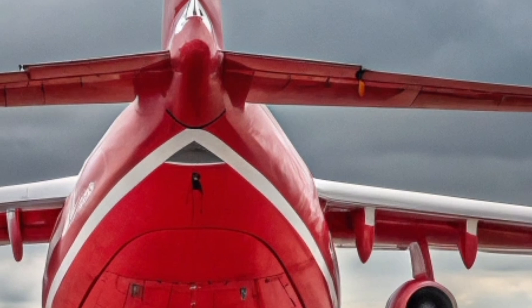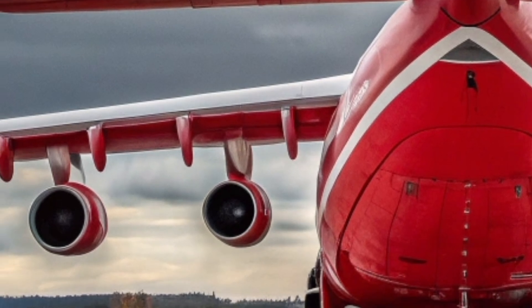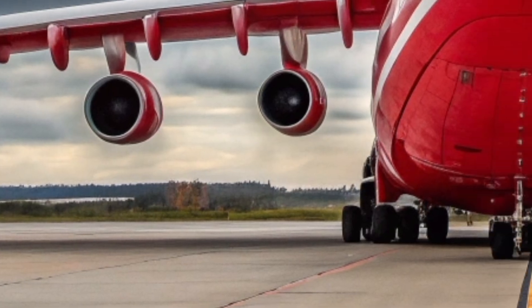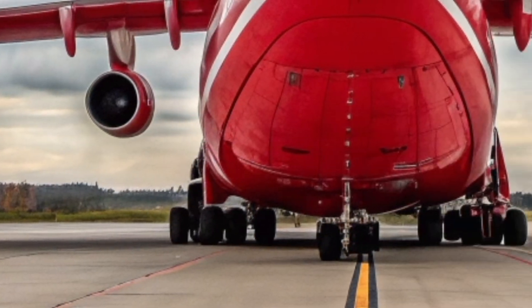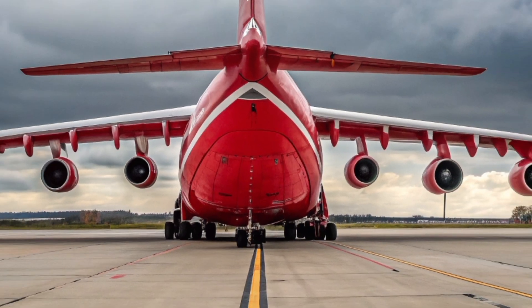Ultimately, the An-225 in 2026 stands as an irreplaceable giant of the skies. It proves that even in an era of efficiency and sustainability, there remains a vital place for extraordinary machines built to do what nothing else on earth can achieve.